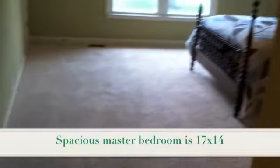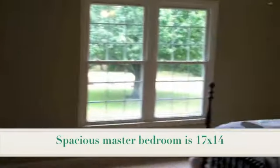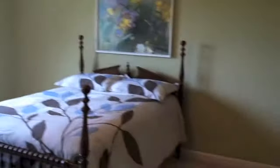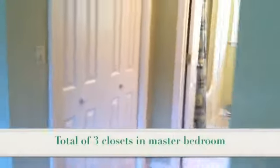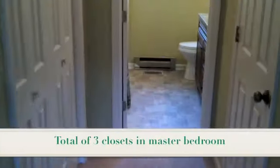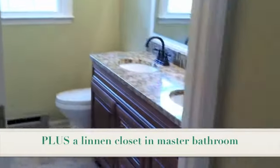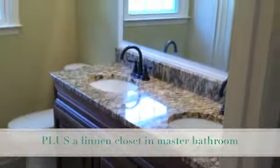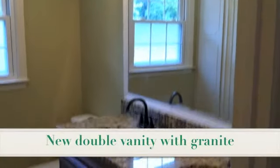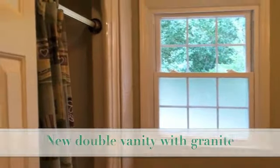To the left, we have your huge downstairs master with new windows — plenty of room for even a king size bed in here. When you come around, you've got his and her closets, just super nice with all the extra storage. And then you have the new vanity in the bathroom with double granite countertop sinks. New vanity light and a window that looks to the back to let in natural light as well.